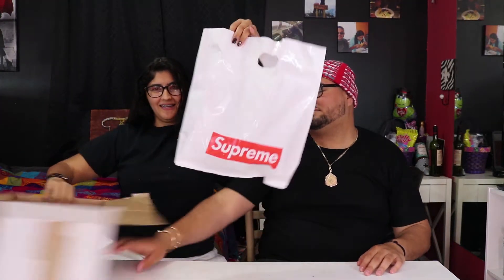We got one box with hopefully two items inside, and a surprise package — a little side piece, not Supreme but still pretty fresh. We're each gonna open one. I'll open the box though — I'm gonna be so mad if there's only one item in here.